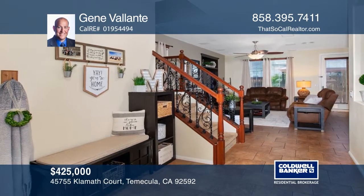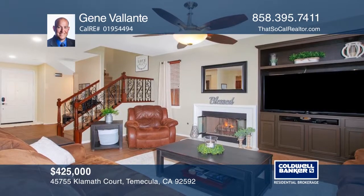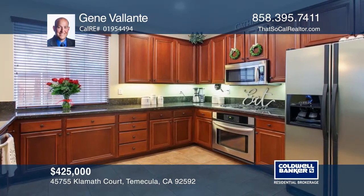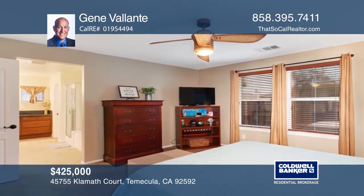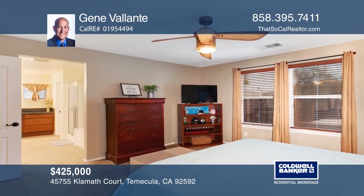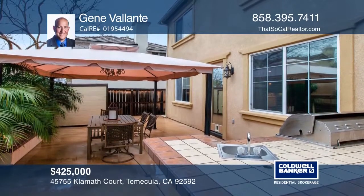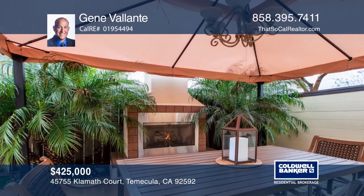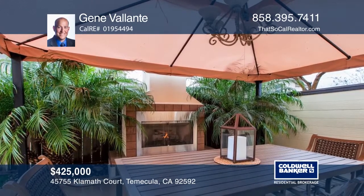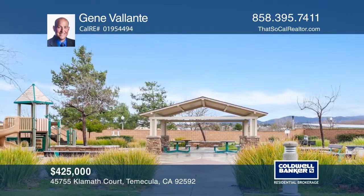Welcome home to this lovely turnkey home within the community of Wolf Creek. This well-appointed home features an open concept living and dining area. The kitchen is spacious with granite counters, gas range, and abundant cabinet space. The master suite and well-sized bedrooms are all on the upper level. Enjoy family dinners or gatherings with guests on the patio, or create your own happy hour by the outdoor fireplace. Plan a tour by calling Gene Volante.